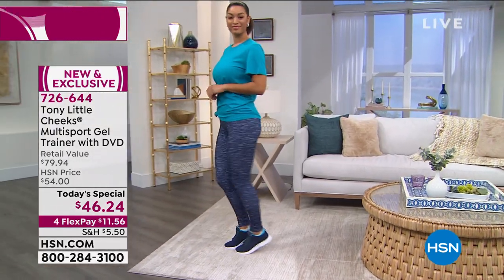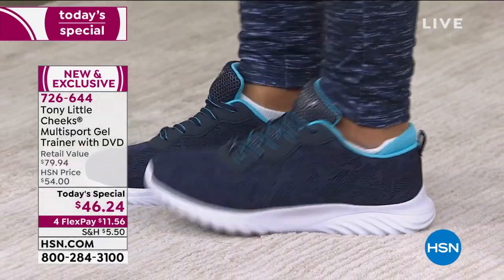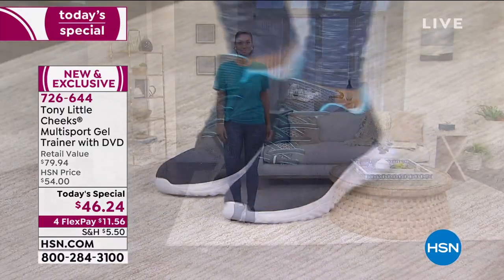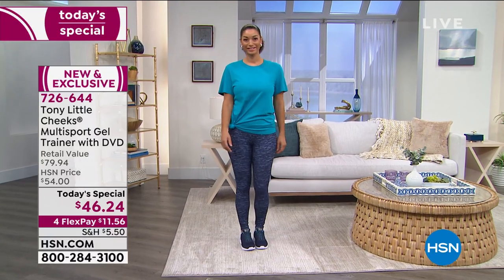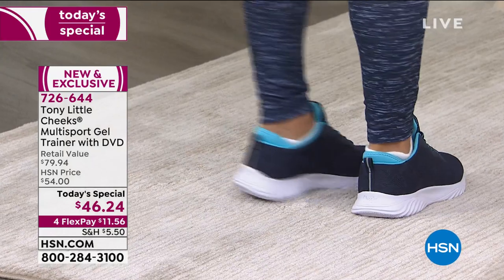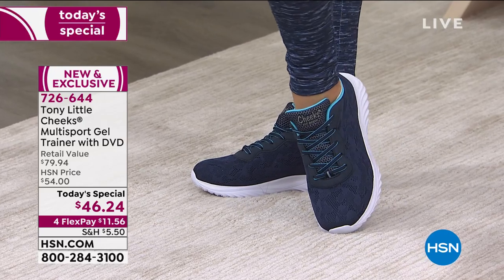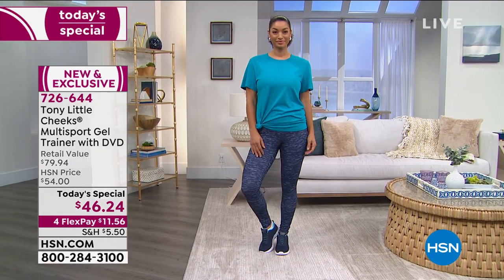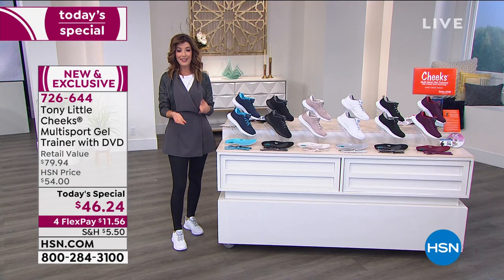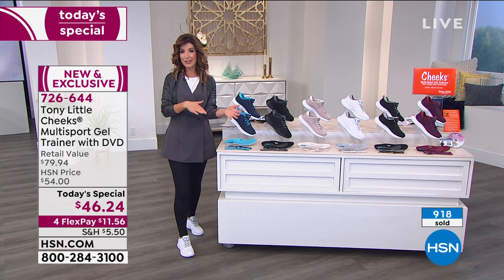You could easily spend over $100 to $150 at an athletic store for a great sport trainer. These are $79 at retail — and only today can you get all this technology, the fashion, support, and comfort for about $11.56 a month on flex pay. If you're new to HSN, we'll ship them right to your home — $12 a month, interest-free, on your major credit card.